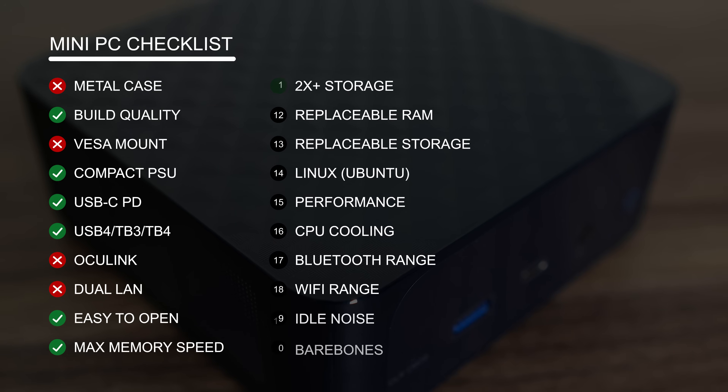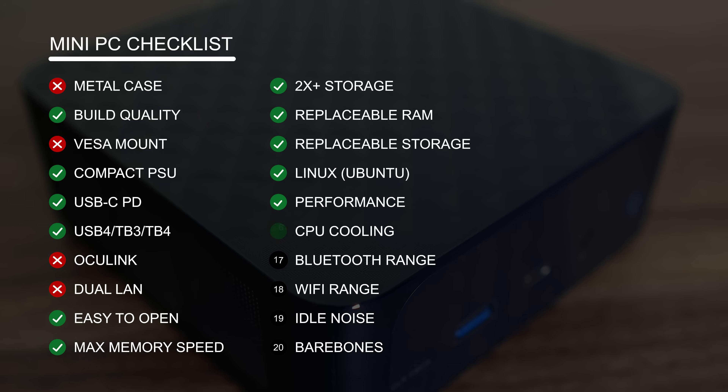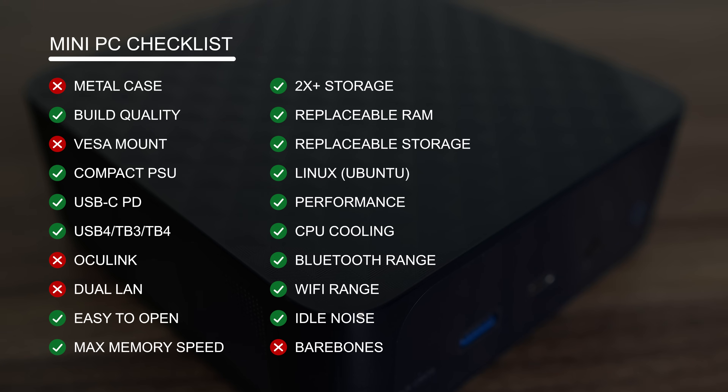Trigkey's R8 ticks most of the boxes. The 45 watt power limit is the sweet spot with these CPUs — any lower and you get big drops in performance, any higher and you have small CPU gains for more heat, power draw, and fan noise.